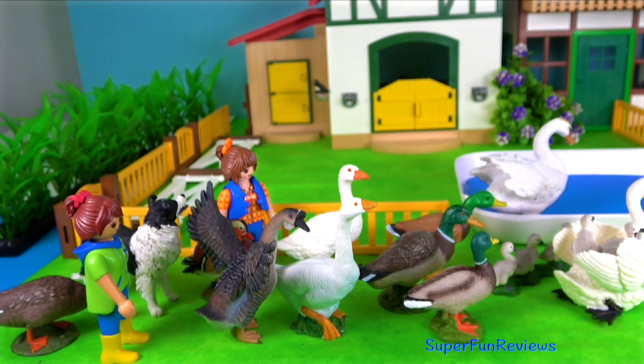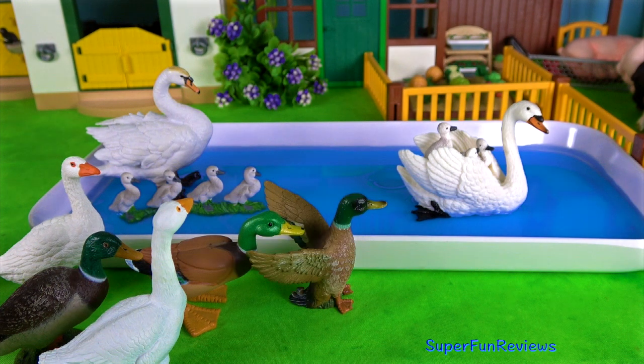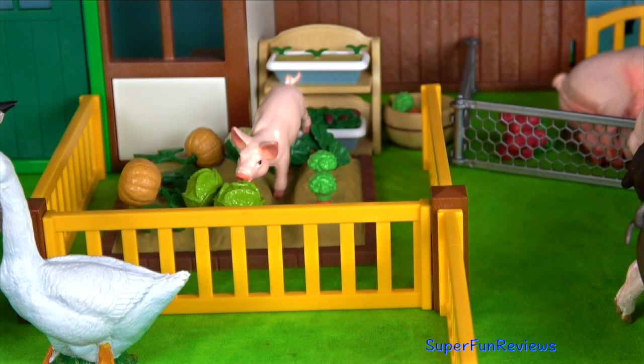Hi, it's Kerri. Welcome to my farm today. Can you tell me how many horses are in today's video? You'll get to see what happens when this little piglet gets into the vegetable garden.